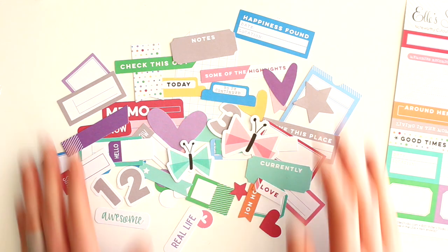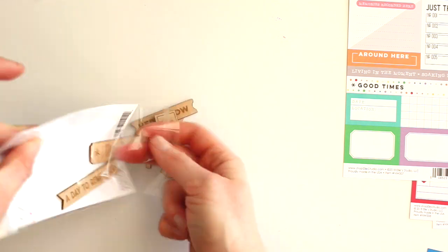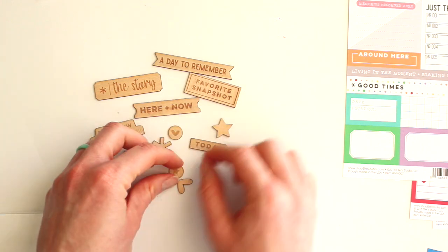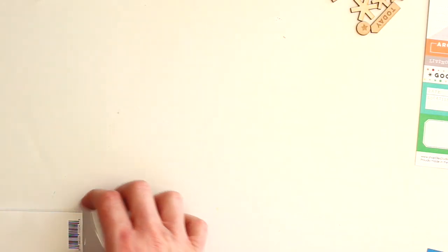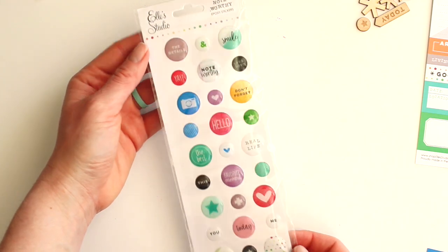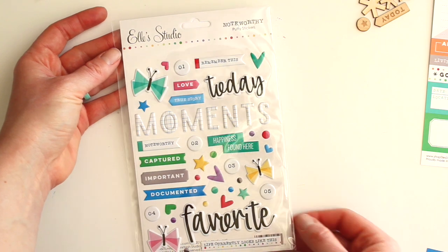Next we have the wood veneers, and I love these because they're just perfect to add a little saying to your project. You can paint them, you can put ink on them, or you can just leave them plain — some asterisks, hearts, stars, and some sayings. These are the epoxy stickers — lots of different colors, they're really flat so you don't have to worry about them taking up so much bulk on your layout. I love that 'don't forget,' and because they're flat they can even go in your planner.